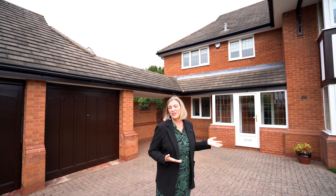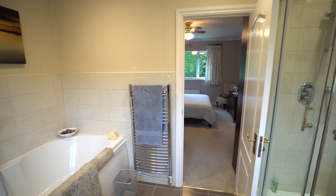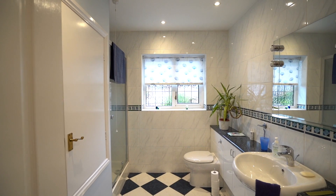This is a fantastic large four-bedroom detached house. There are three reception rooms including a study, a lovely modern breakfast kitchen with utility room, four bedrooms, an ensuite and a family bathroom. So I can't wait to show you around.